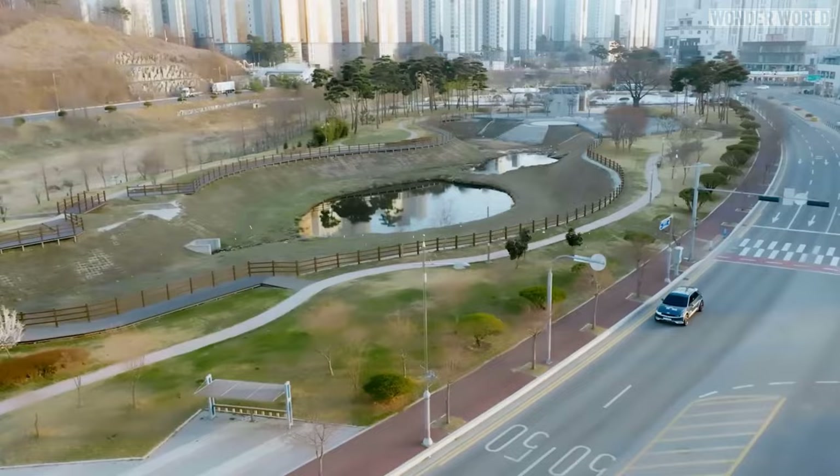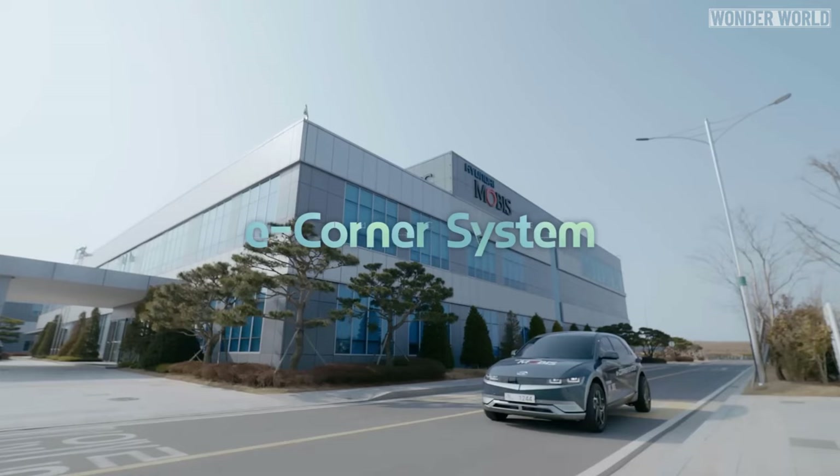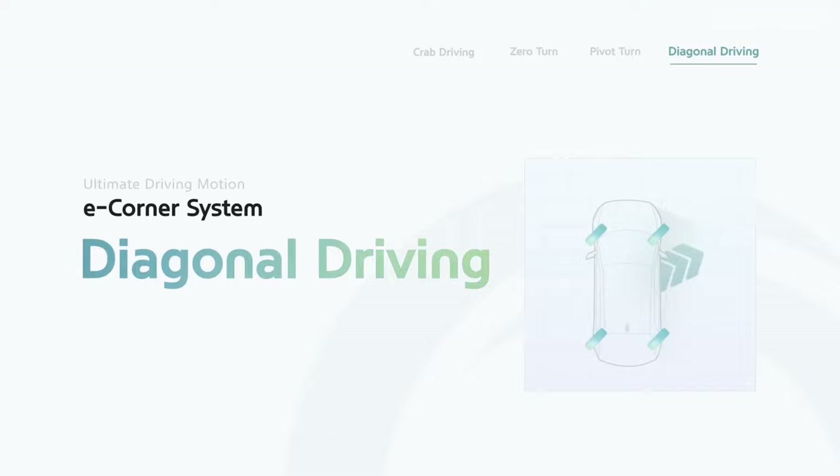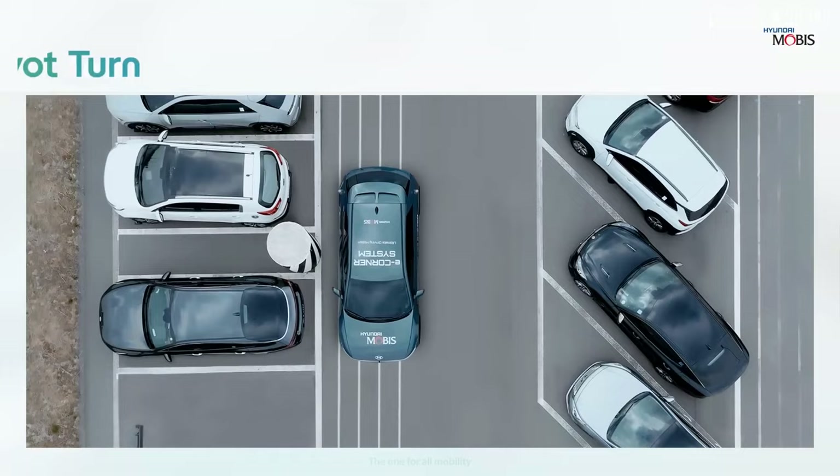But driving sideways is not all it can do. This e-corner system is capable of performing four impressive maneuvers, which are pivot turning, diagonal driving, zero turning, and crab walking.